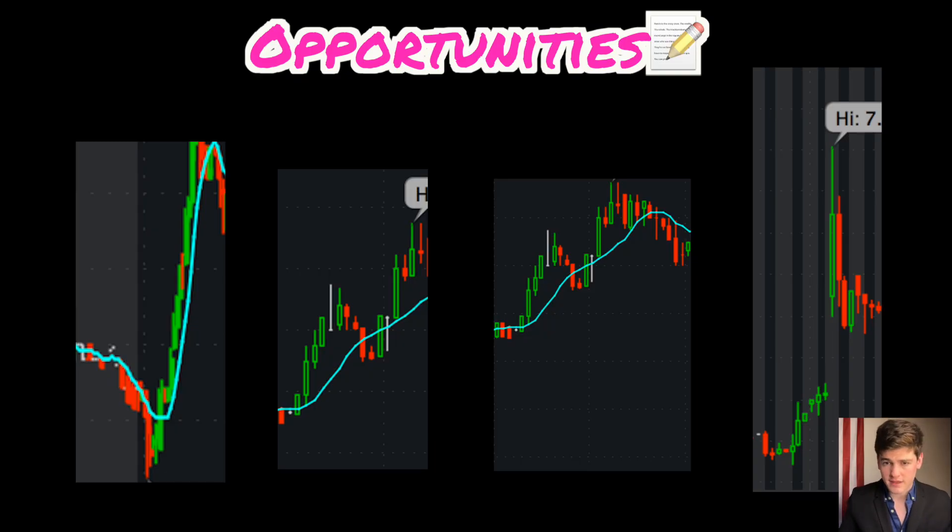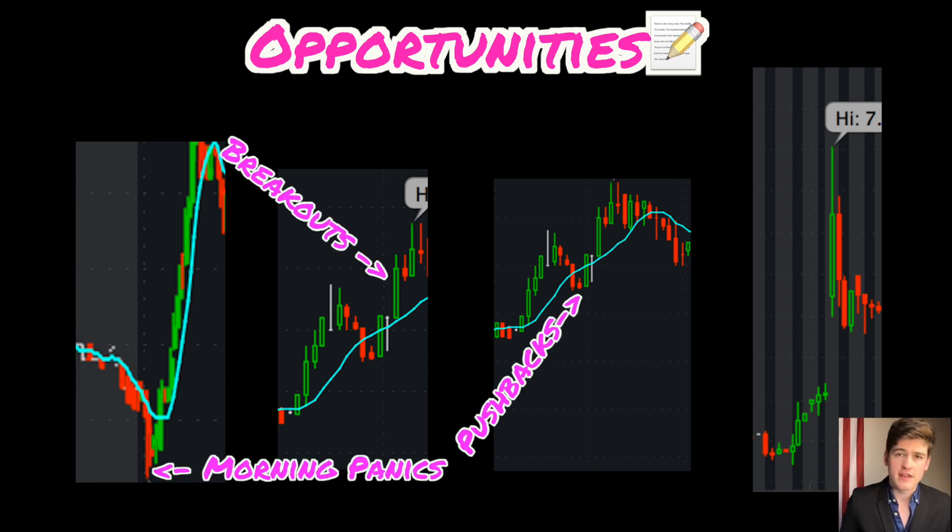Most penny stock opportunities come in several different categories. First, you have the morning panics. You have the breakouts. You have the pushbacks from uptrends. And last, you have the catalyst news plays.